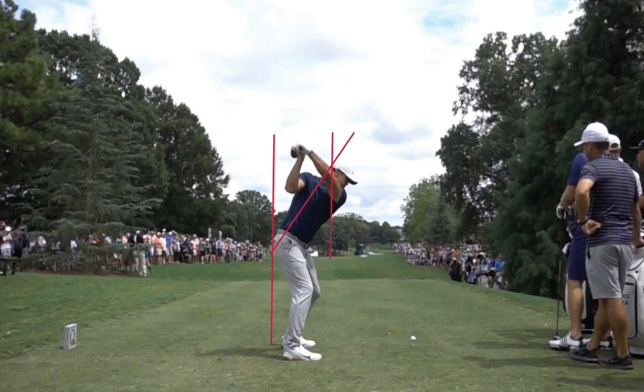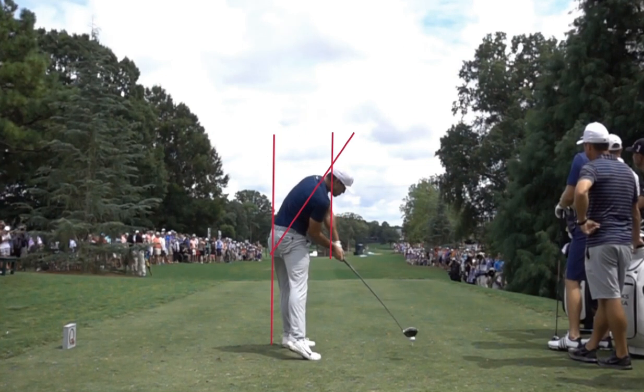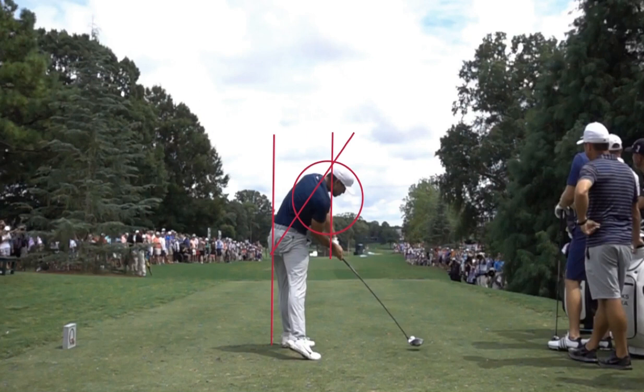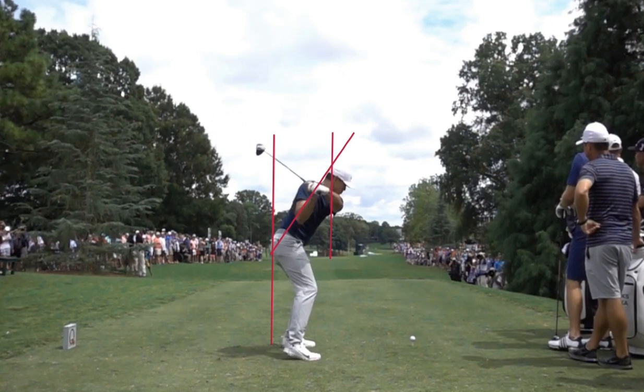This is going to be the key to Brooks' consistency, and it's something most amateur players struggle with. As he starts down in his downswing into his impact position, I want you to notice the line where his trail shoulder was. You can see that trail shoulder gets back to exactly where it was at setup. Too many times, amateur players are pushing the club, pushing their right shoulder out and really rotating hard. What happens then is the club shaft starts getting a little too steep, and a steep shaft in the downswing can cause you to pop the ball up or cut across it and slice it.